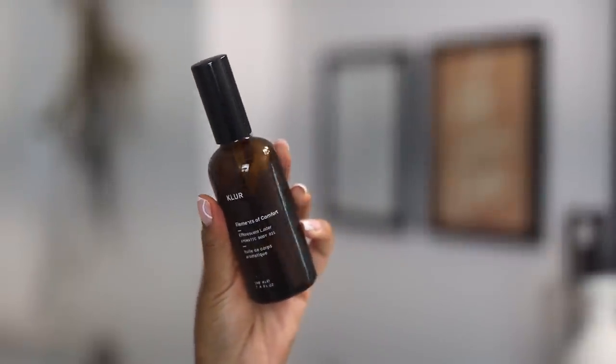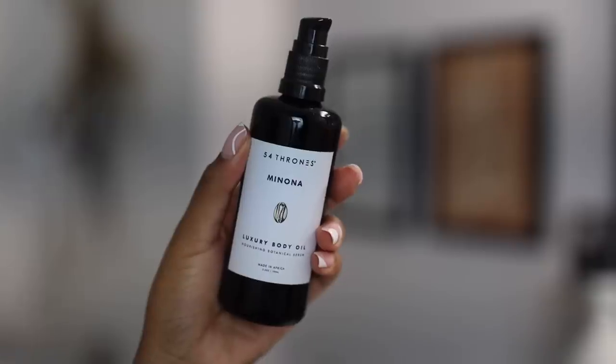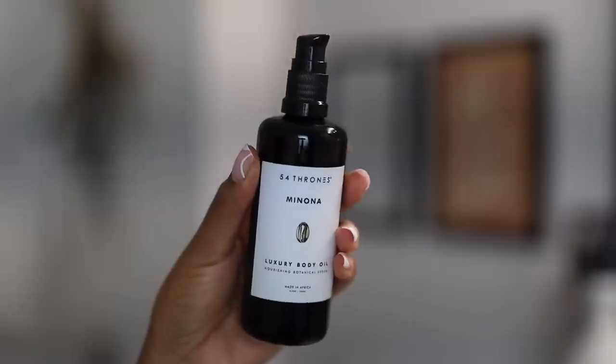I also really love the Clur Elements of Comfort Body Oil — another Black-owned brand. Actually all three of these are Black-owned, I didn't do that on purpose! The Clur Elements of Comfort body oil smells like luxury. I love the texture because it's not too heavy but it's heavy enough to feel like it's coating the skin, and it leaves a very nice sheen on the skin.